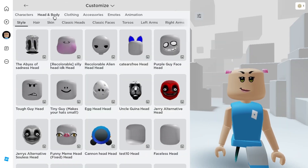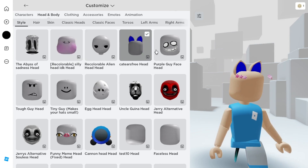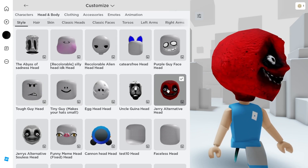After getting them, go to your customized head and body and then the style. These free Roblox faces are very cute and cool for this coming Halloween events.